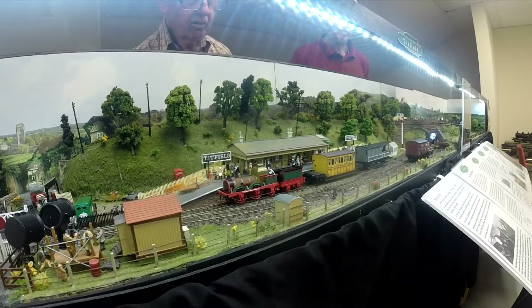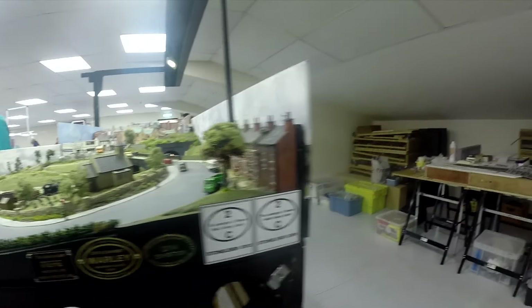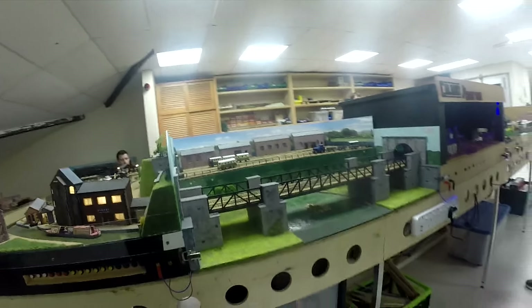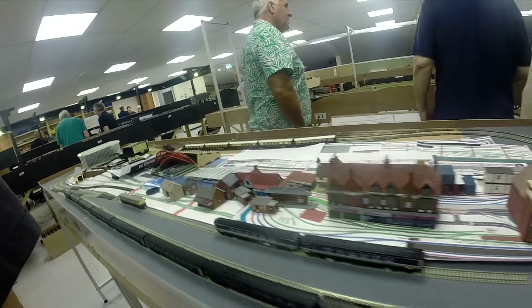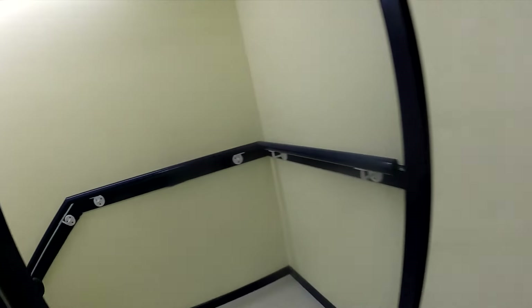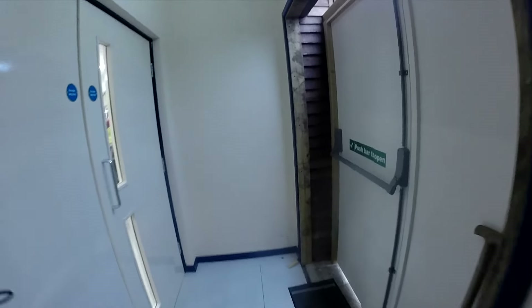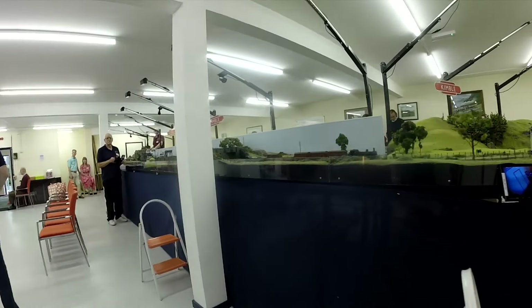That whole space upstairs has got room for additional layouts to be built by club members. This is the double O layout that exists up there now - it used to be downstairs where the library is at the moment. That's the other end of the modular layout with other people's modules. The N gauge layouts are in the middle with two or three layouts. Around the edges of the room where there isn't the same head height, we've got workbenches, a lift for downstairs, and at the rear a fire escape back down to the original club room level. Downstairs we've got our Kimble layout that I've been working on for 20 years, more or less in the same position it was.